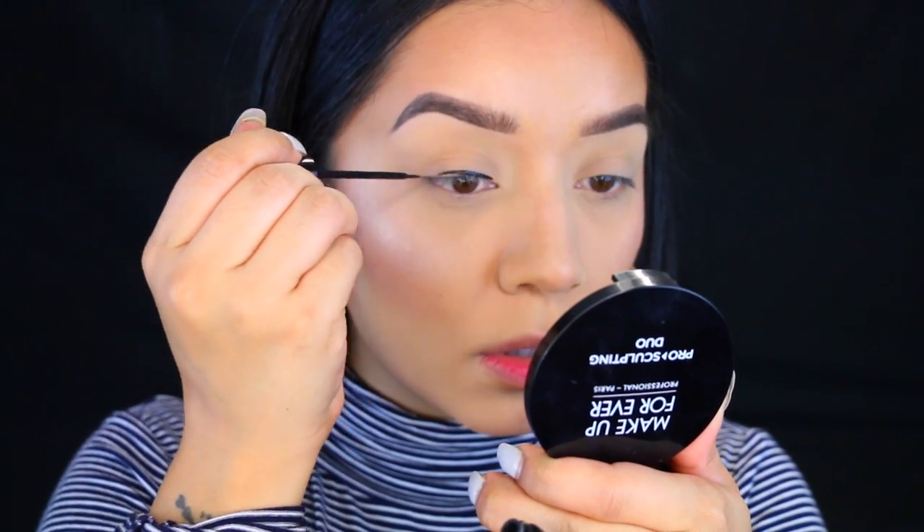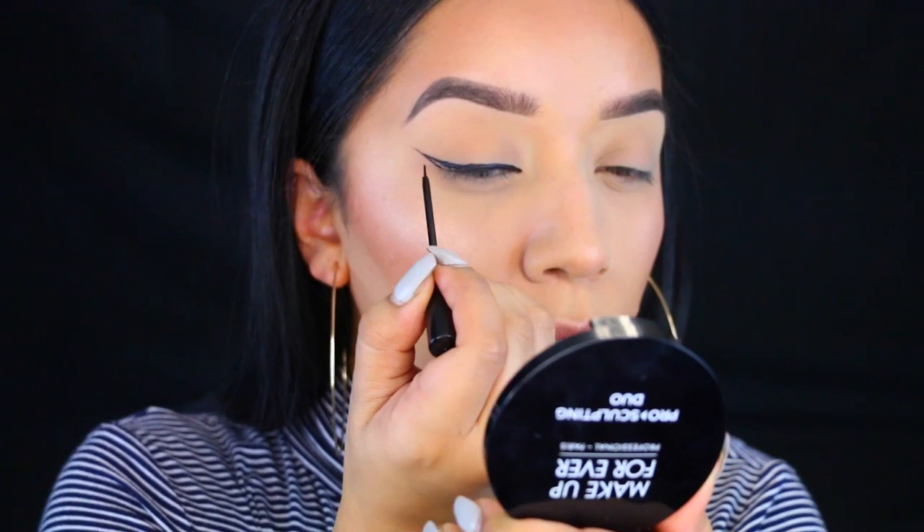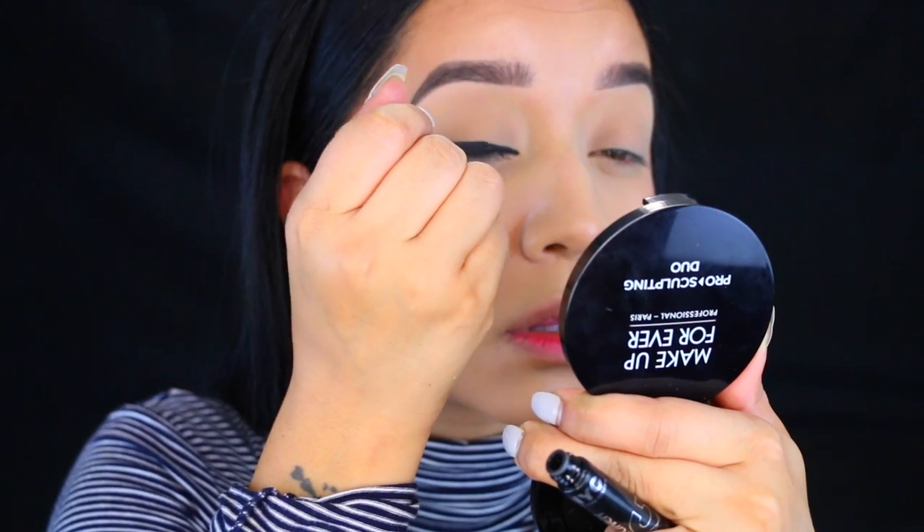Moving on to eyeliner — as always I'm going to use the NYC liquid eyeliner, and I'm going for a pretty thick wing.